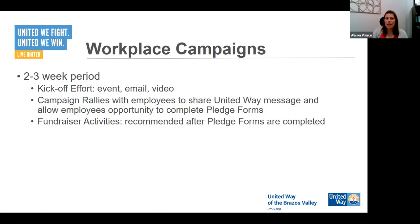Workplace campaigns should include about a two to three week period — again, that's flexible around your workplace. We recommend some form of a kickoff effort, whether that's an event like a breakfast, happy hour, or a lunch meeting where everybody's all together at the same time to kick it off. Of course, that's going to look a little different this year if we're not getting together in the same place. It could be a Zoom meeting, an email, or a video. Our campaign toolkit has sample email communications, including a sample from leadership to help kick that off.